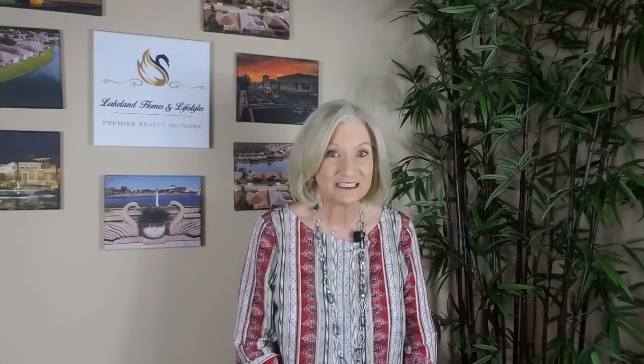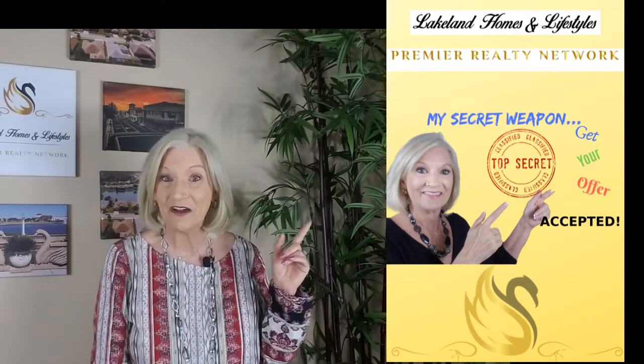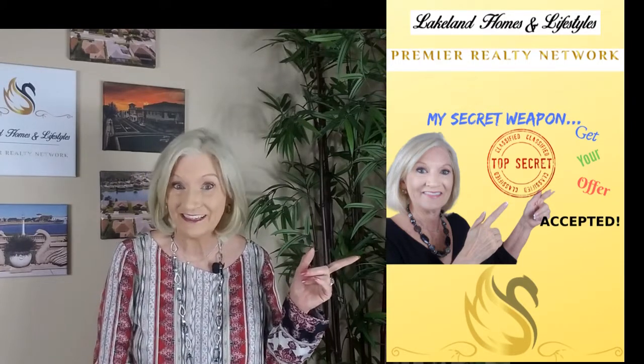I also use a strategy that most sellers never expect. If you'd like to learn more about my top secret weapon — and it's a good one — you want to check out my earlier video. It has all the details.